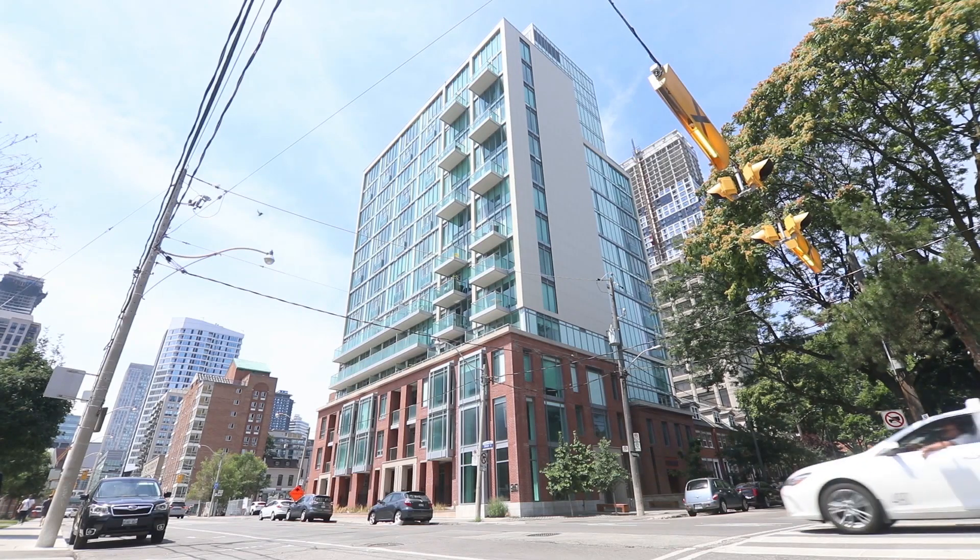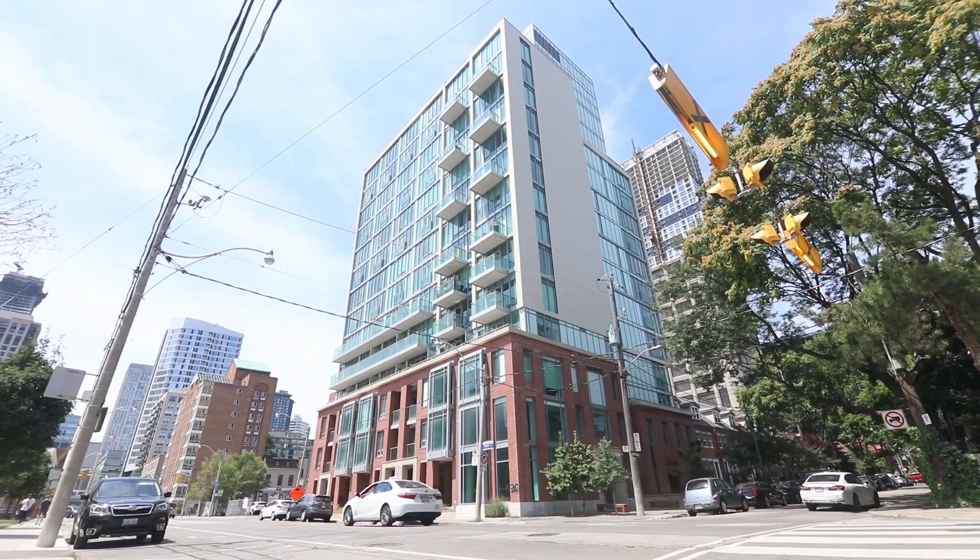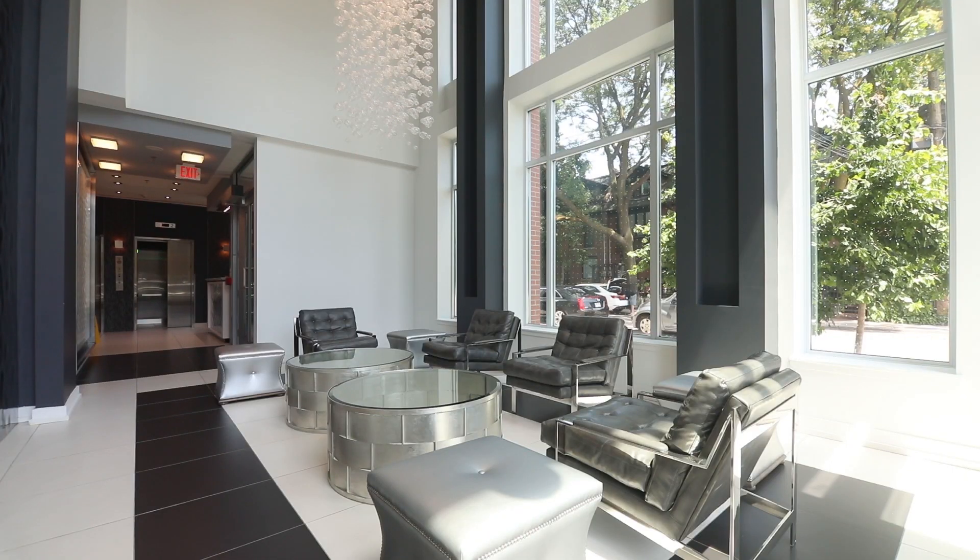When you enter the boutique O2 Maisonette condo in the heart of Toronto's Garden District, you'll be greeted by a grand lobby and concierge service.